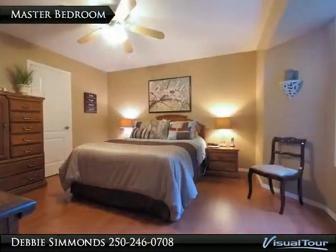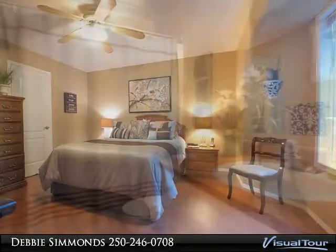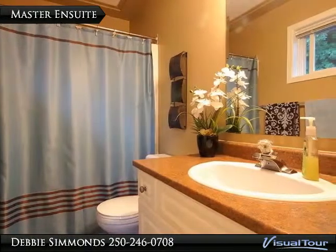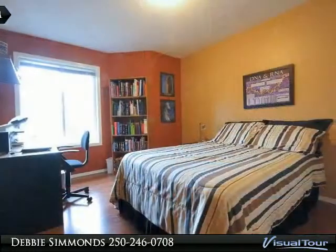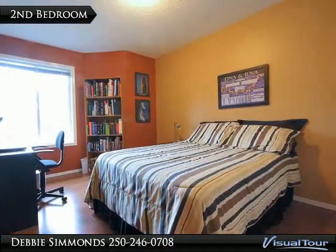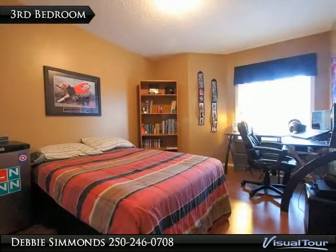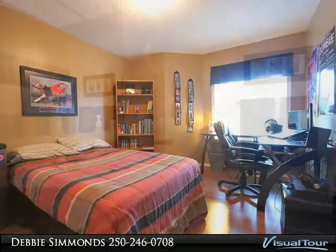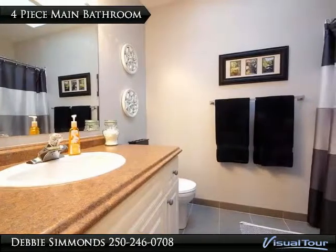The large master bedroom has a walk-in closet and a four-piece ensuite. All three bathrooms have new tile floors. There is a generously sized second bedroom for children or guests. Notice the new tile in this four-piece main bathroom.